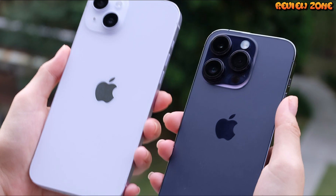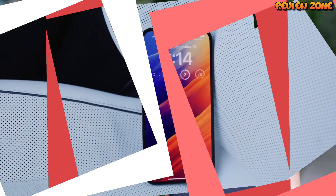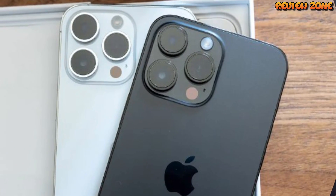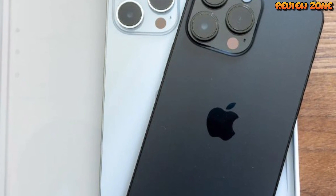One potential downside to the iPhone 14 Pro is that it may not come with a charger or headphones in the box, as Apple has been moving towards a more environmentally-friendly approach in recent years. This means that users may need to purchase these accessories separately, which could add to the overall cost of the phone.